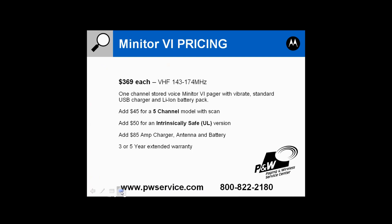Pricing for the Minitor 6 starts at $369 for VHF 143–174 MHz, one channel with stored voice, vibrator, standard charger, and lithium-ion battery pack. The five-channel model is an extra $45. The intrinsically safe version is an extra $50. The amp charger is $85, with quantity discounts available. Three and five-year warranty options are also available.